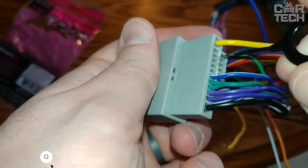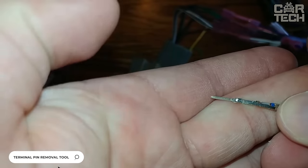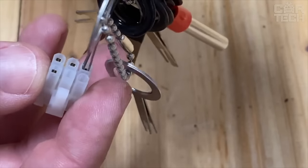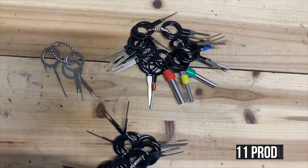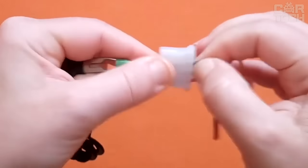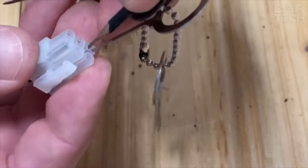Special wire removal tools allow you to remove wires from connectors quickly, conveniently, and without damaging the wire terminals. The tool is made of aluminum. The delivery set includes 11 products of different diameters for removing wires of different cross-sections. Please note, the tool is not intended for tightening terminals.